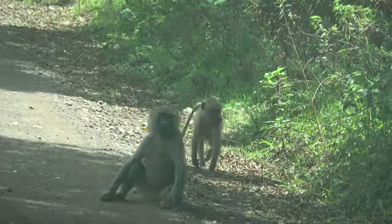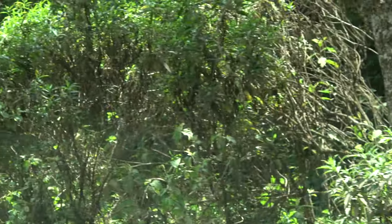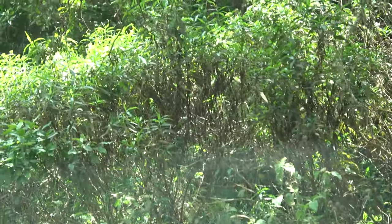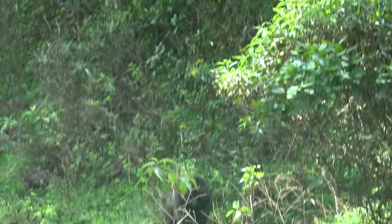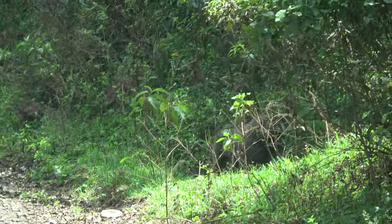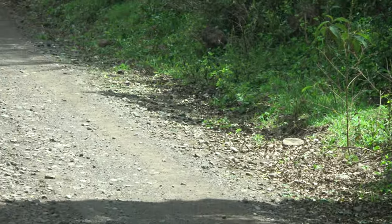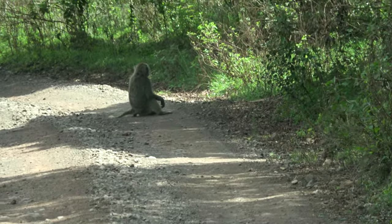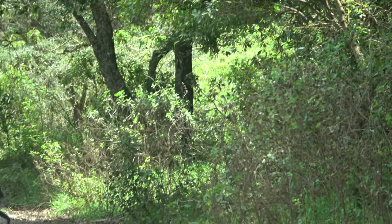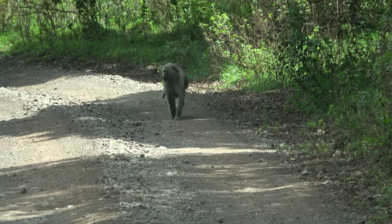We're stopping here again so you can get your nice picture. These animals are very smart — the only thing that distinguishes them from us is that they can do things we cannot, like sitting in their own poop.